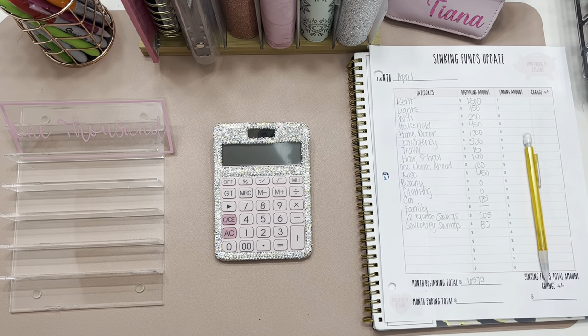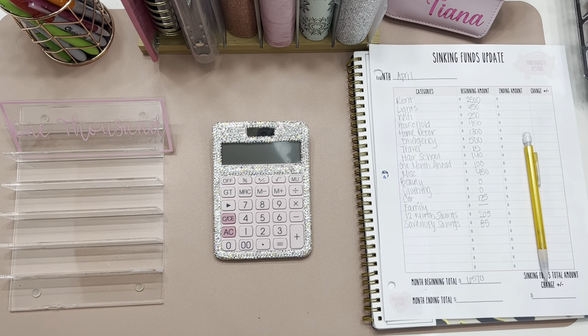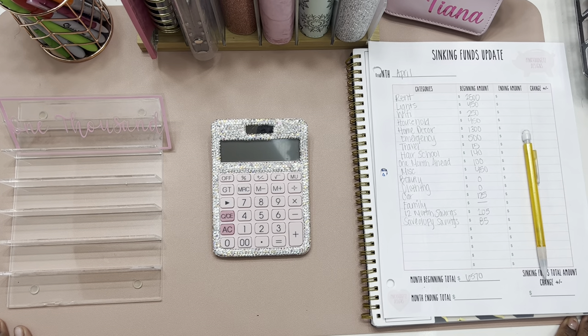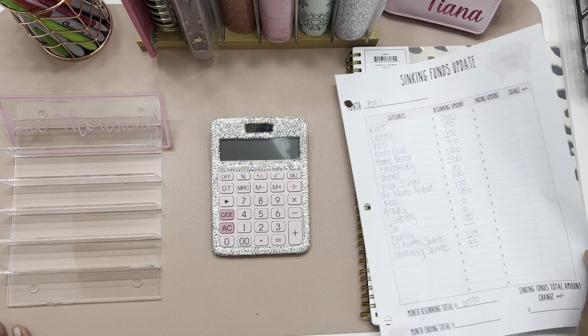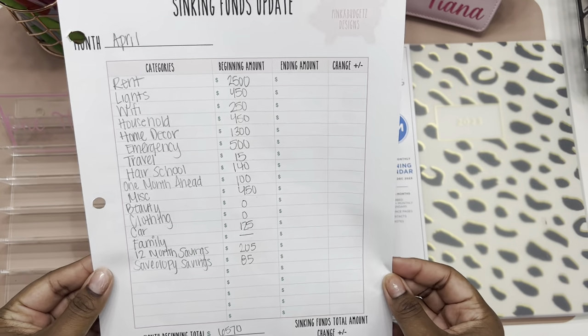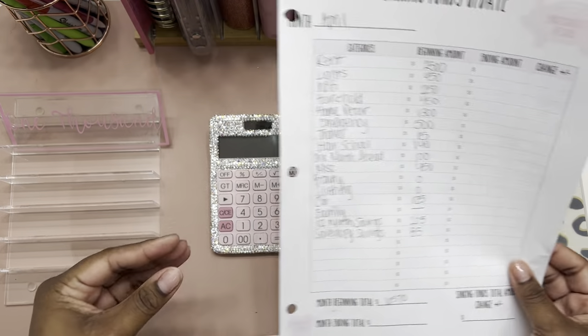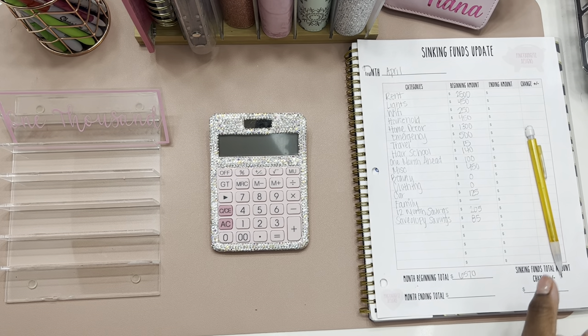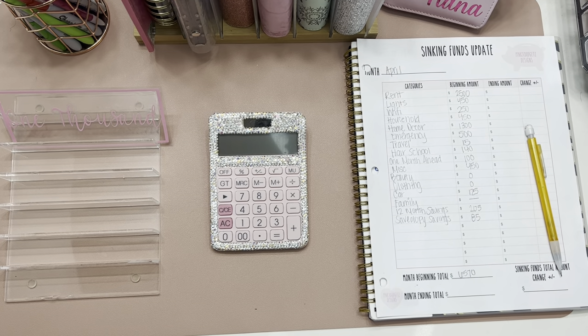Hi guys, we're back in another video and today we're going to be doing a bill exchange slash sinking funds update for the month of April. I'm going to be using my sinking funds update sheet by Pink X Budgets. I've been using her budget book since I started, so that's what we're going to be getting into today.